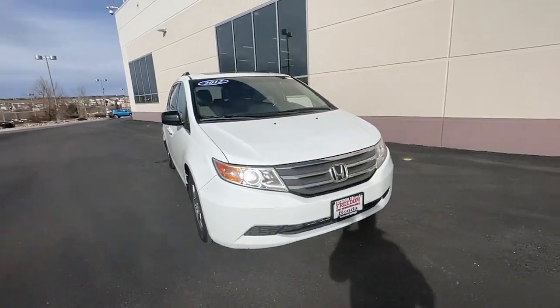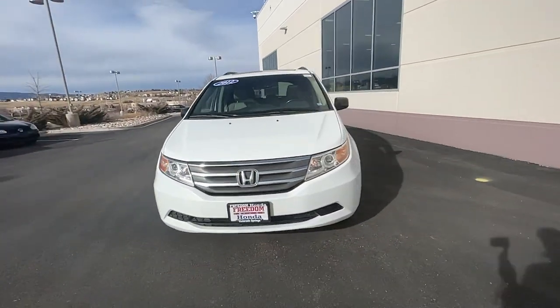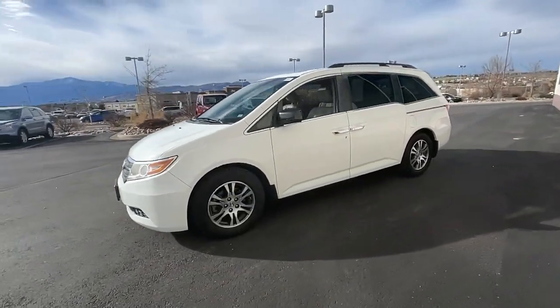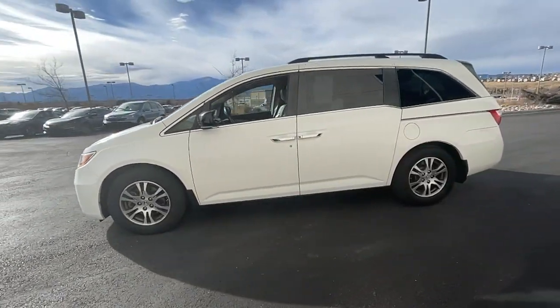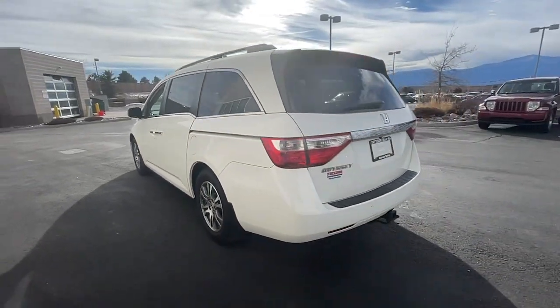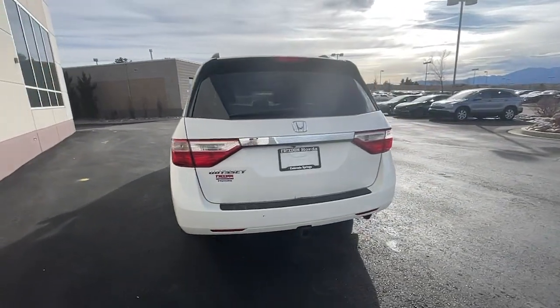Get into a car with value. 2012 Honda Odyssey. This vehicle is an outstanding buy with fewer than 100,000 miles on the odometer. Take a close look at this Honda Odyssey — it's the dynamic family minivan that sets the standard for safety, comfort, and convenience.